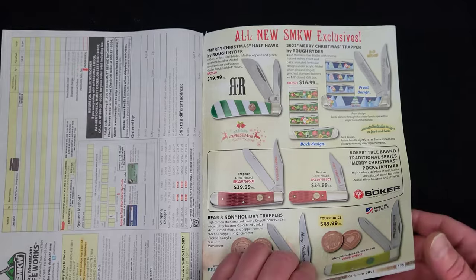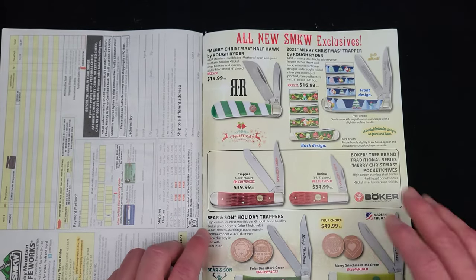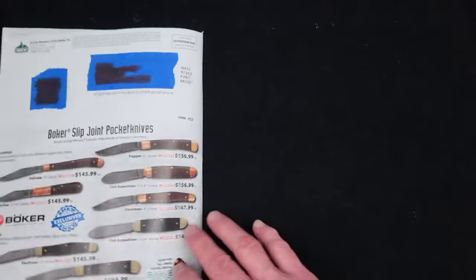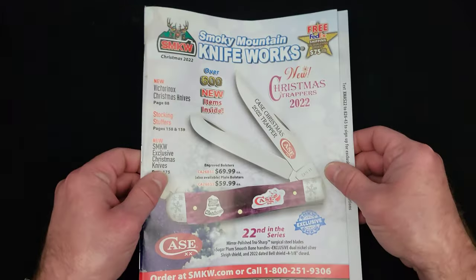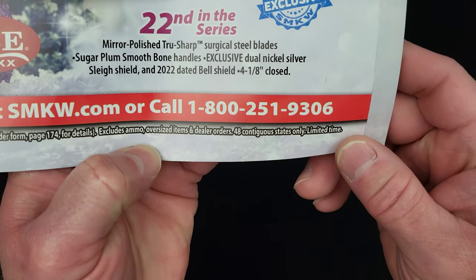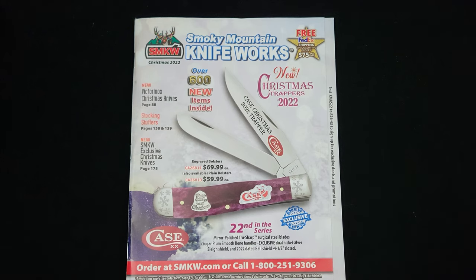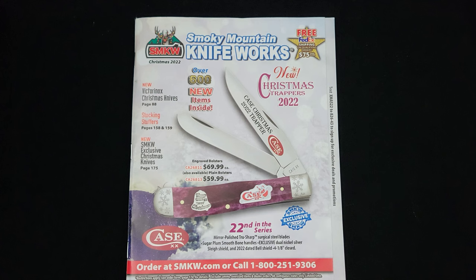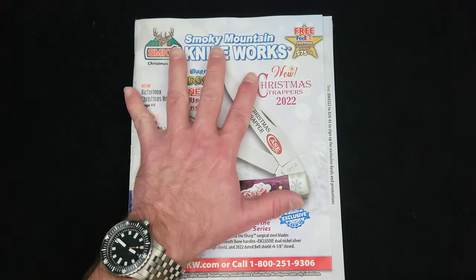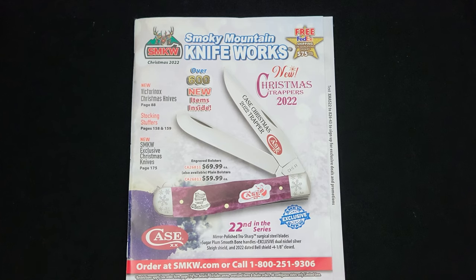Smoky Mountain exclusives here on some Rough Riders for Christmas, some Boker, some Bear and Sons. And we're on the back page — there you go, guys. I hope you enjoyed that. Contact them at 800-251-9306, or even easier, go to smkw.com and sign up for a free catalog. They don't know I'm doing this, I just did it for the fun of it. But if there's any place to put down that Baz on Blades sent you, please do it. As always, thank you very much for taking the time to watch, God bless all of you, and we will talk to you again.